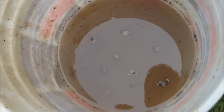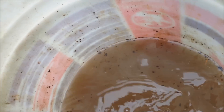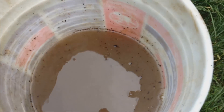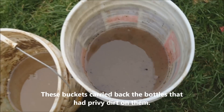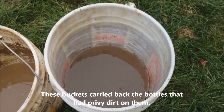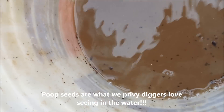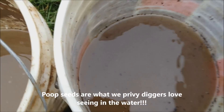Something kind of weird — look at this water, there's seeds in it. Those are seeds that people ate, just floating in there. They came from their poop.